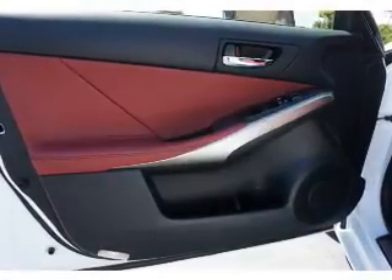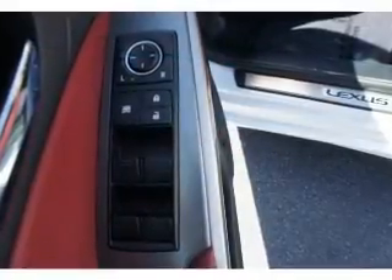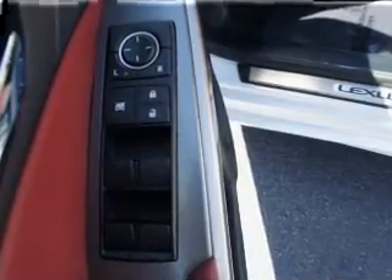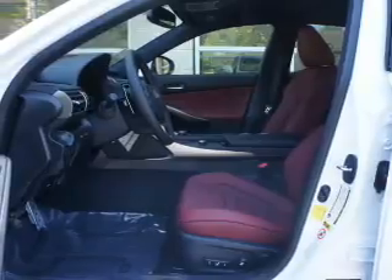Inside you'll find Bluetooth connectivity, digital radio, Sirius XM satellite radio, an auxiliary input, steering wheel controls, push button start, automatic climate control, curtain head airbags, front airbags, and side airbags.